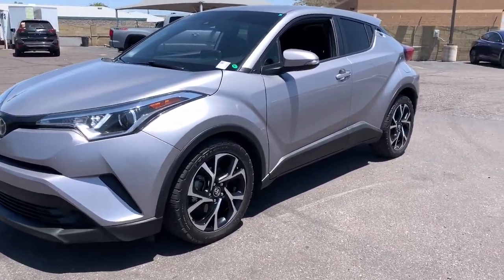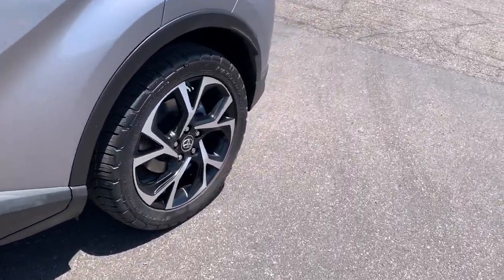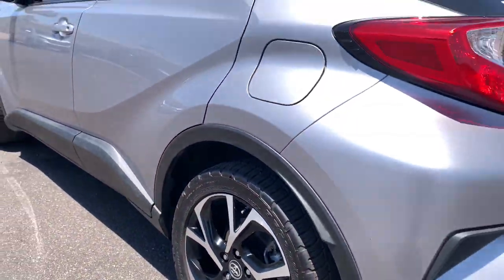You're gonna love the 2019 Toyota C-HR. This vehicle is an outstanding buy with fewer than 100,000 miles on the odometer.